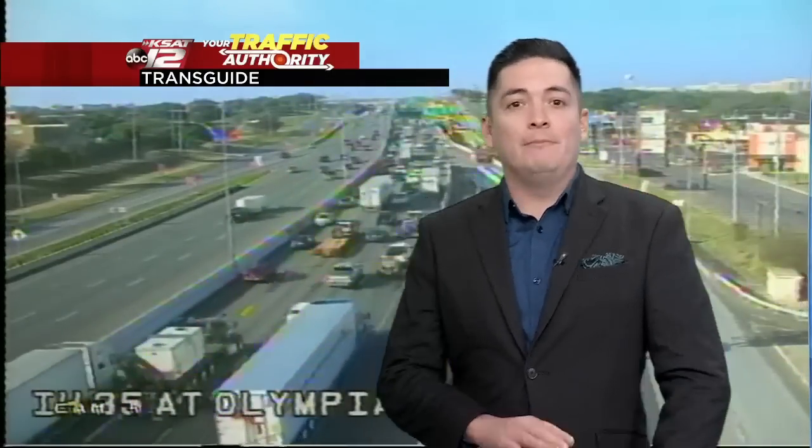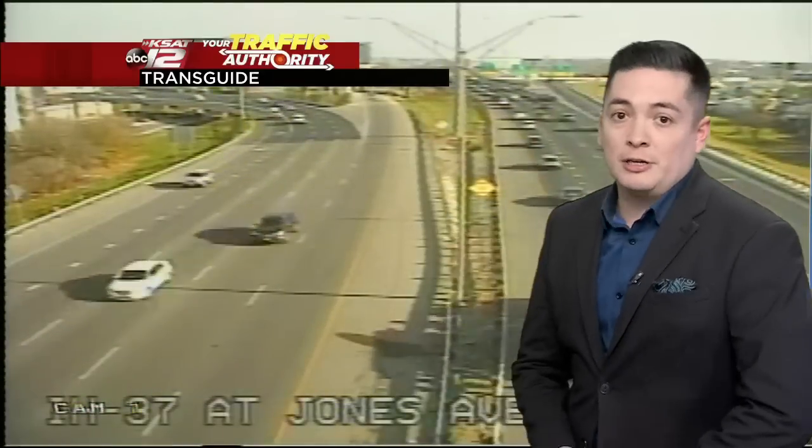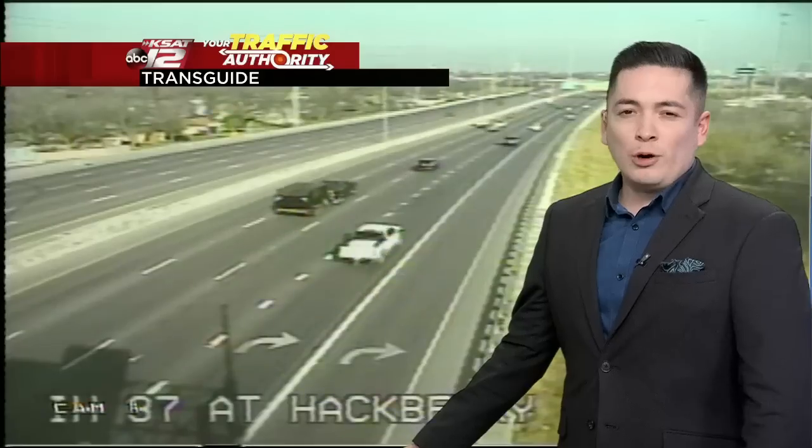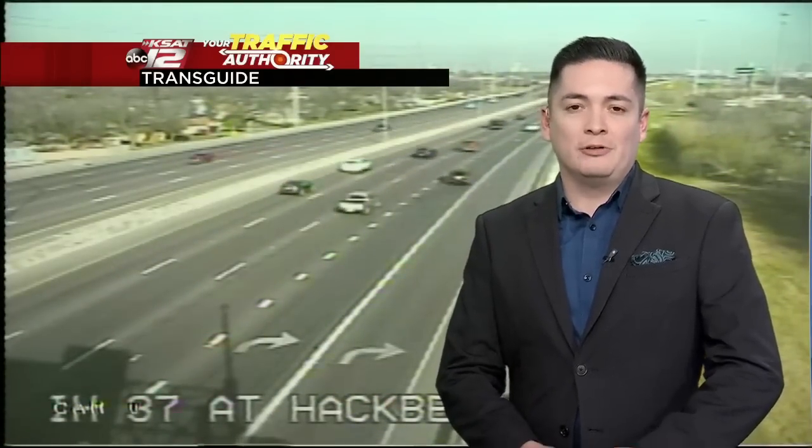Thanks, Justin — sorry. All right, let's get a quick look around town. It has been a very busy morning. Check out 35 at Olympia — still seeing some slowdowns out there. The commute has been a messy one, and I'm not sure if the rain brought those problems out on the roadway. Things have cleared out at 37 at Jones Avenue, and the morning rush has really dwindled down, but we are still seeing some issues.